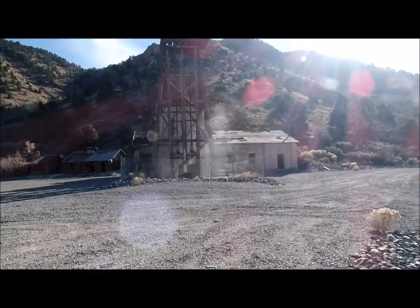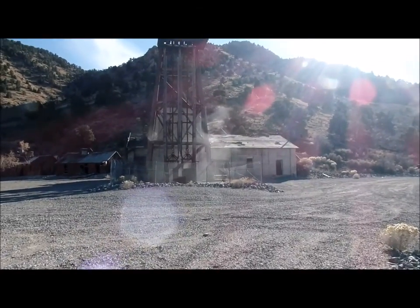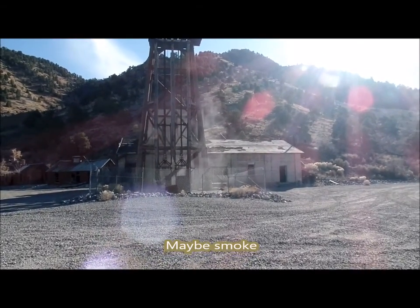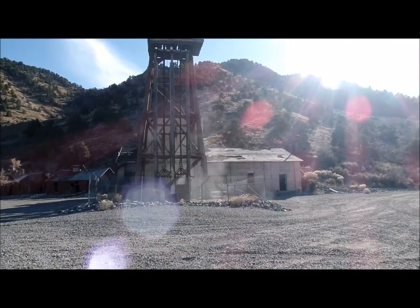That has to be either some form of gas or steam that's coming out of that old abandoned mine. You can really see it.